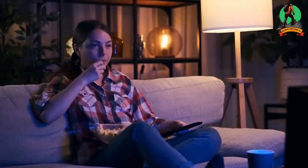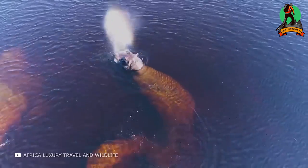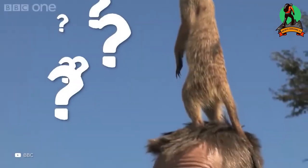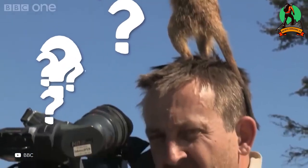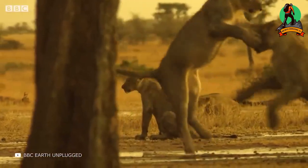Documentary films often give us a glimpse into the lives of animals — how they live, hunt, reproduce, and so forth. But have you ever wondered what happens on the other side of the camera at that moment? How are such shots captured, and how does the film crew stay safe?